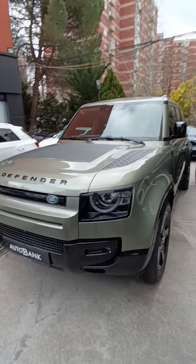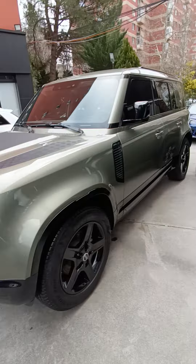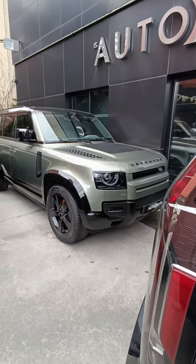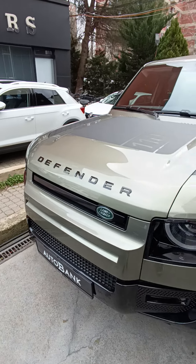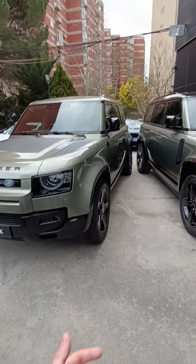Coming out to the other side, we have the Range Rover Defender — the Land Rover Defender. This is probably one of the best SUVs or 4x4 off-roaders Land Rover has ever made. So yeah, that's it for today.